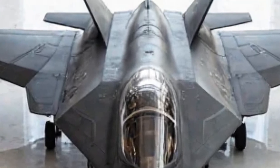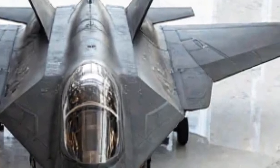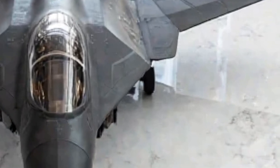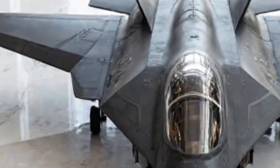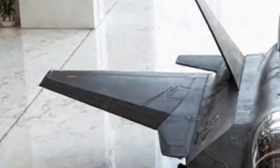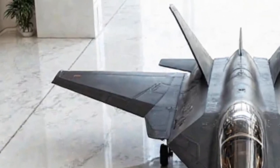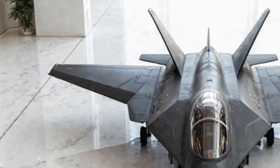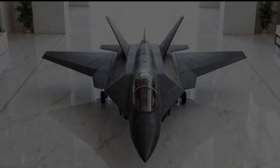One of the most groundbreaking upgrades for 2026 is its adaptive camouflage technology. This allows the Su-57 to alter its appearance in real-time, blending seamlessly with its surroundings — an incredible leap in optical stealth. The wings, shaped for extreme agility, incorporate advanced control surfaces that adjust dynamically for optimal performance across various speeds. The forward-swept inlets and internal weapons bays complete the aircraft's sleek yet menacing profile.